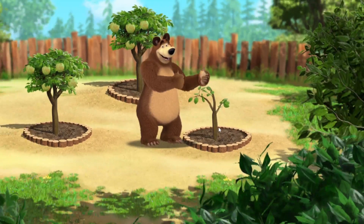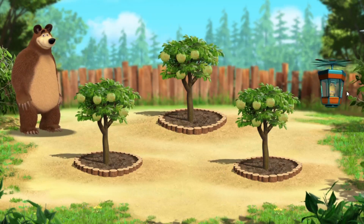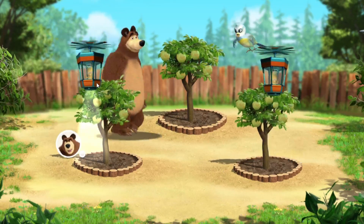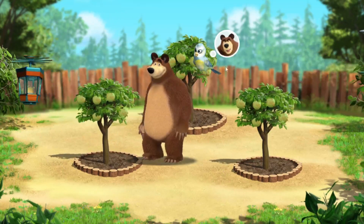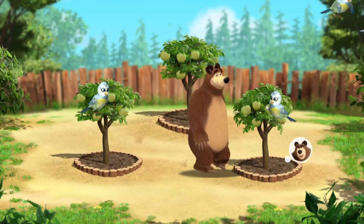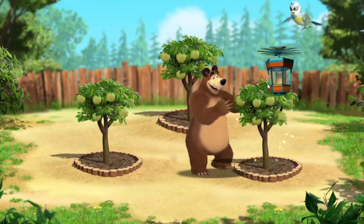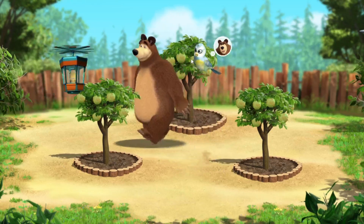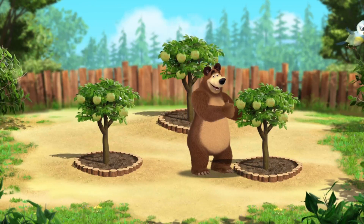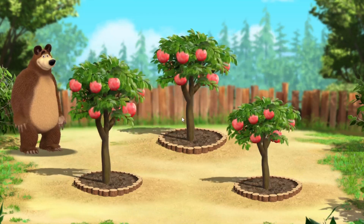Wow, how our trees have grown! Our crops are being stolen — protect them! Well done, you saved the whole crop. Let's harvest the whole crop.